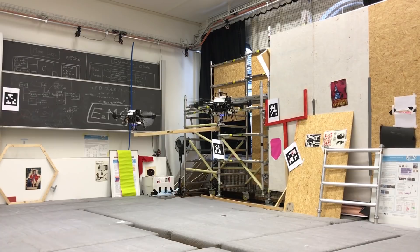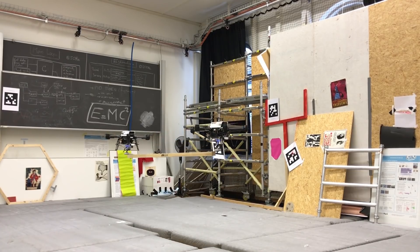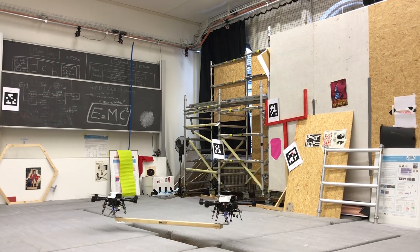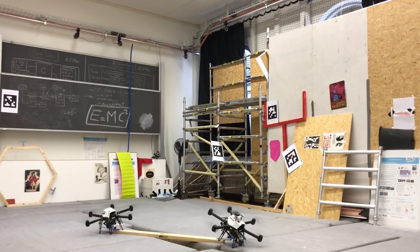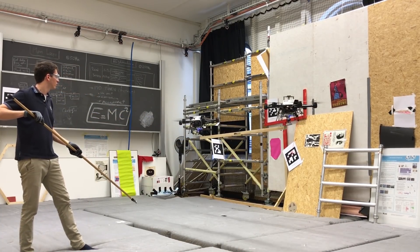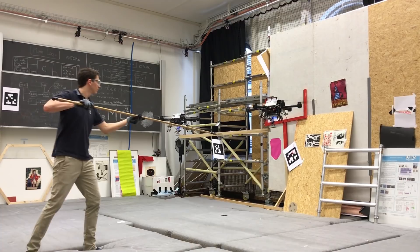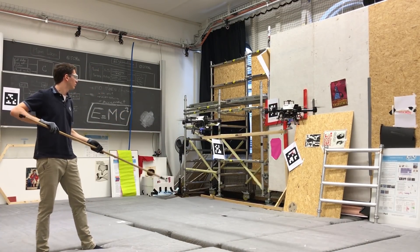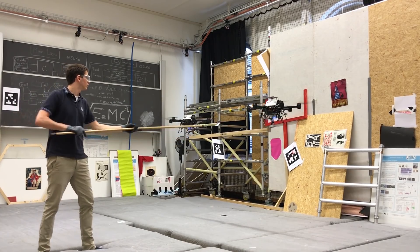Takeoff and landing are coordinated using a centralized state machine in a way that communication failures won't compromise the stability of the system. The stability and performance of the system have been optimized using techniques based on robust control theory. Stability, low interaction forces and robustness to external disturbances are guaranteed in the worst case scenario.